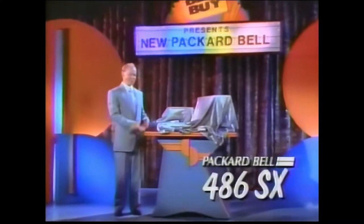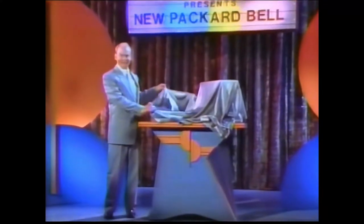At Best Buy, we're glad to introduce the new line of Packard Bell 486 SX computers.